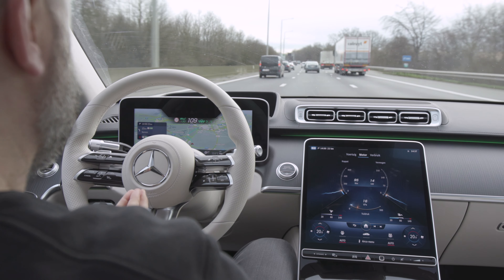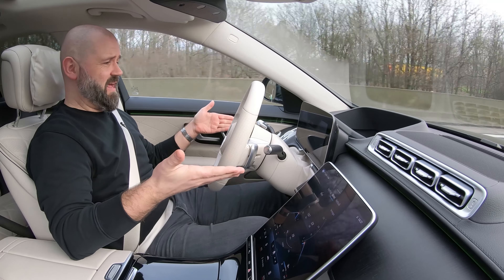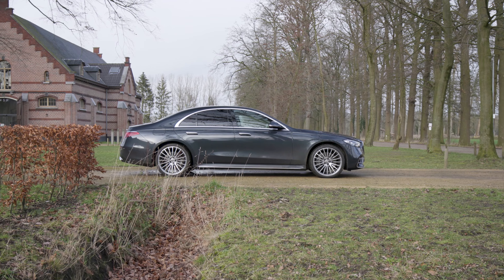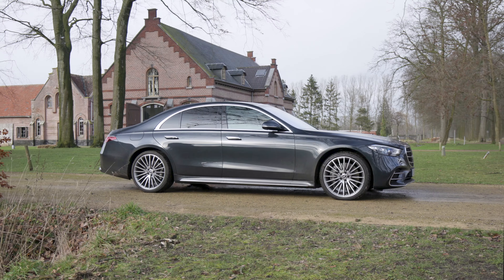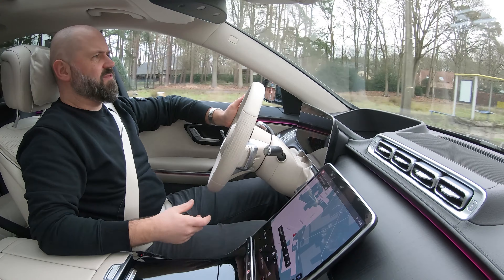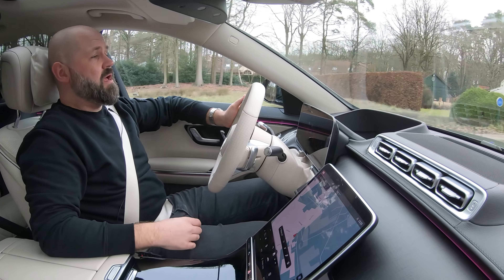People, thank you for watching this new car review. And as promised, I've also made this review in English — you can find it in the description below. Today, a car that has been on my list of plans: the new, fully self-driving Mercedes S-Class.